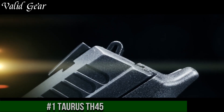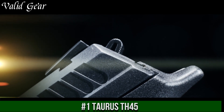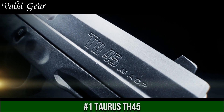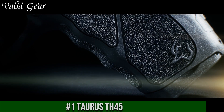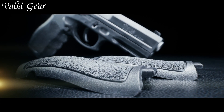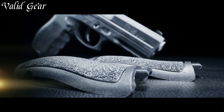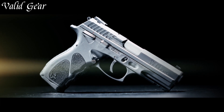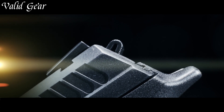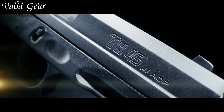Number 1: Taurus TH45 — a powerhouse in the world of handguns. Chambered in .45 ACP, this versatile firearm combines robust performance with exceptional stopping power. The TH45's ergonomic grip and contoured frame provide a comfortable and secure hold, enhancing accuracy and control during rapid-fire scenarios.